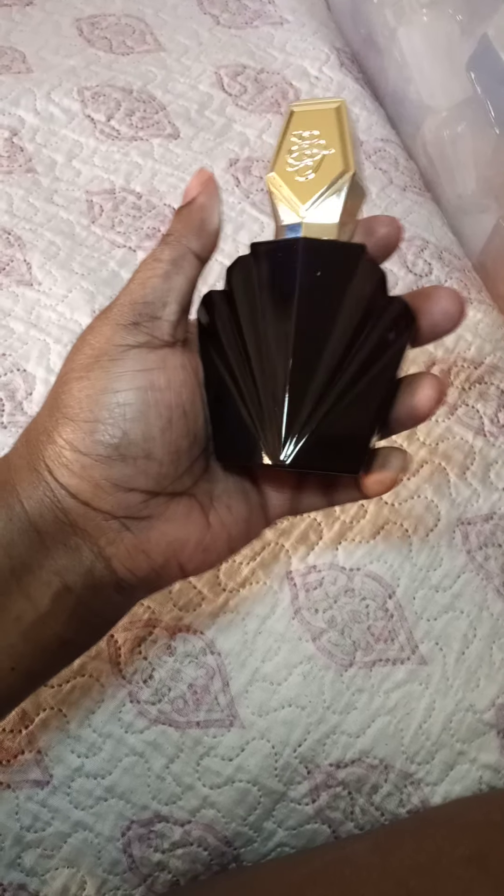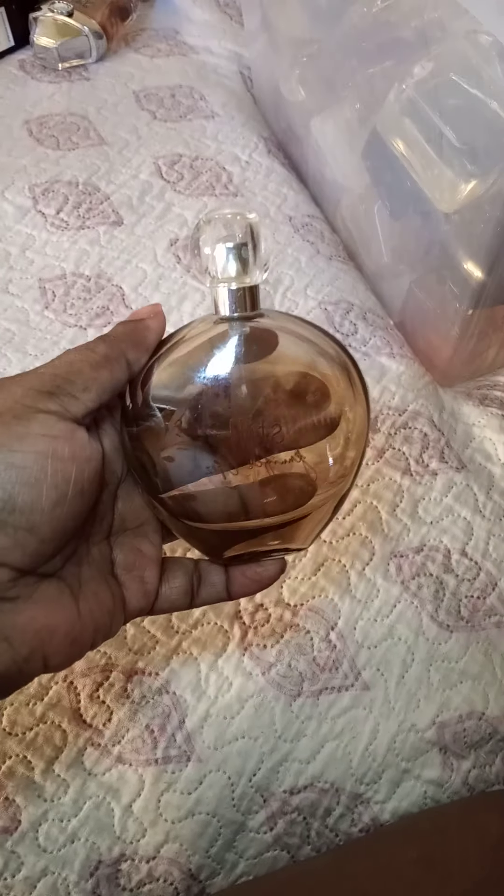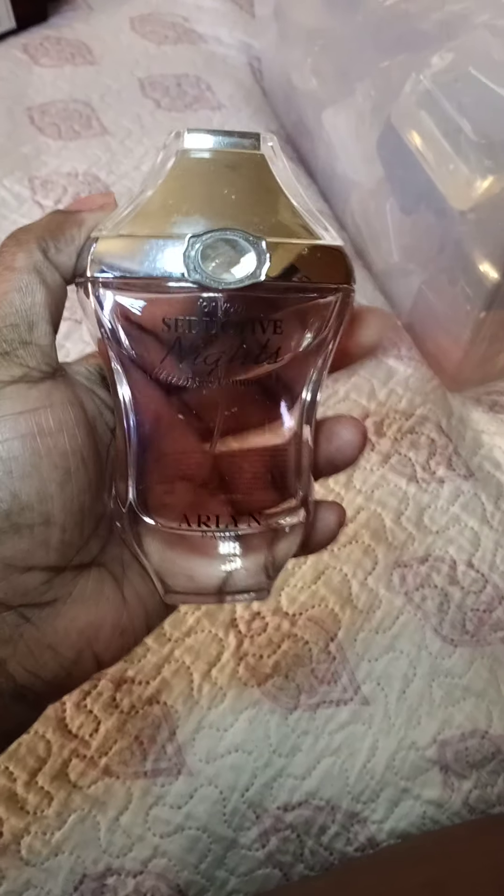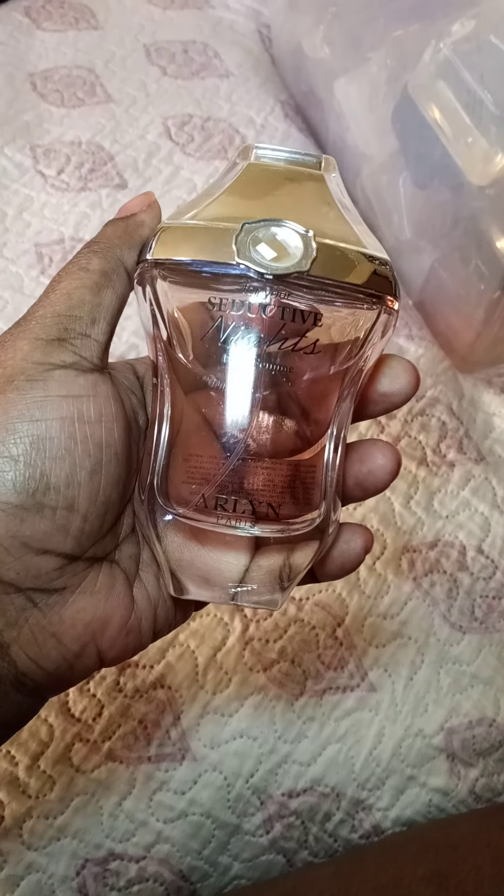Elizabeth Taylor Passion — that's the only Elizabeth Taylor I would get, I don't like the other ones. Jimmy Choo Elicit — I've been mixing this with Calvin Klein's Woman and it smells good. Jennifer Lopez Still — probably the only one I would even buy from her. Seductive Nights by Arlen Paris — it's a good nighttime scent.